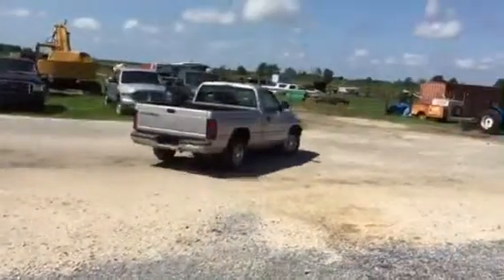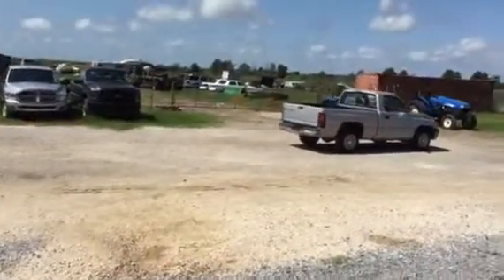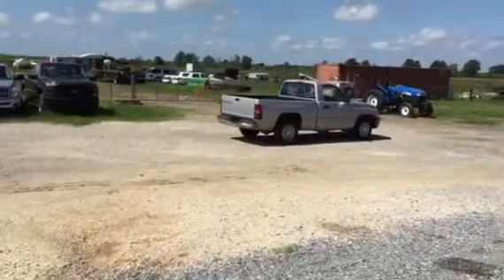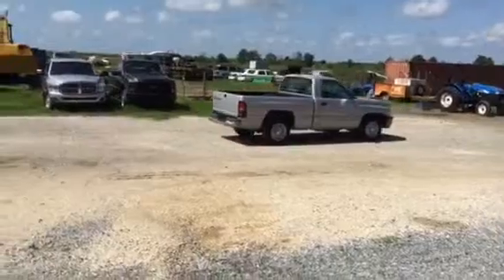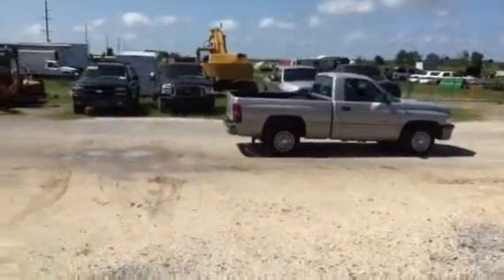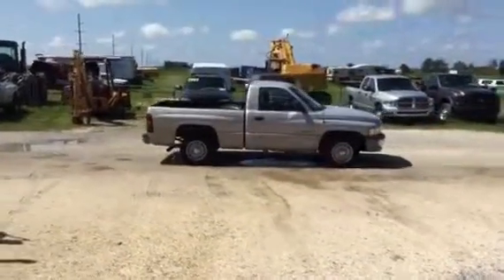It's a 1998 Dodge Ram 1500 with the 5.2-liter V8 engine. It's got cold AC, AM-FM with the cassette player, and automatic transmission. It's got 200,000 miles, but overall the truck's not in too terribly bad shape. It does have that headliner that was falling down and that torn driver's seat. You fix that up, you'll have a decent little truck right here.